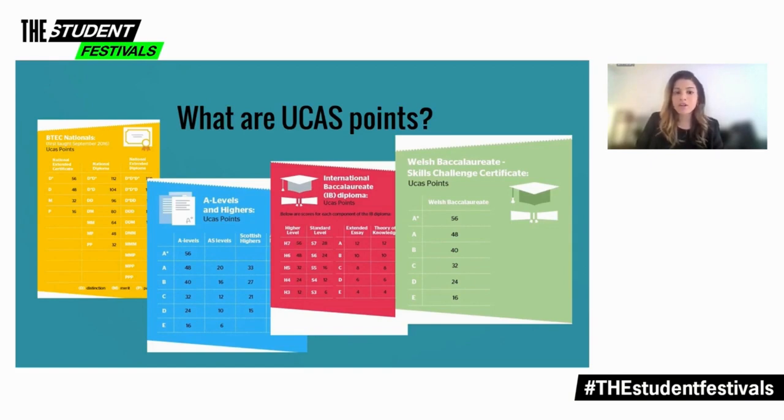Some universities and colleges also use UCAS points in their entry requirements and offers, so you might need to know how many points you need to get and how much your qualifications are worth.